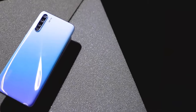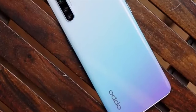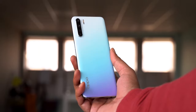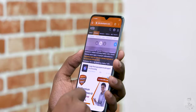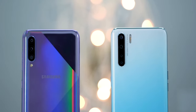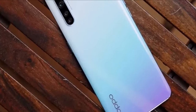At first look, this phone feels quite premium. It has colors and a gradient finish. Even when you use the phone, you will feel it is premium. But the back side is plastic, and you can feel that on the in-hand feel.